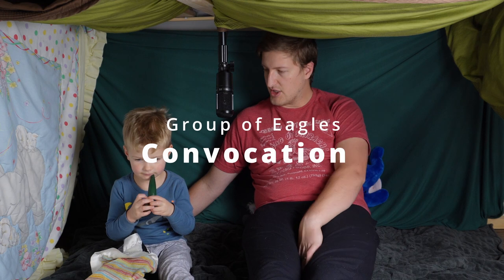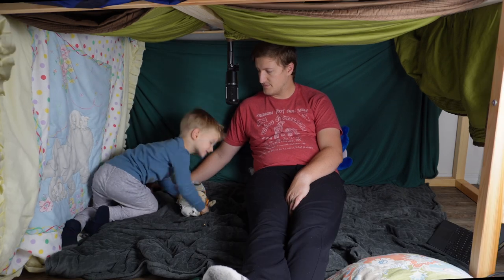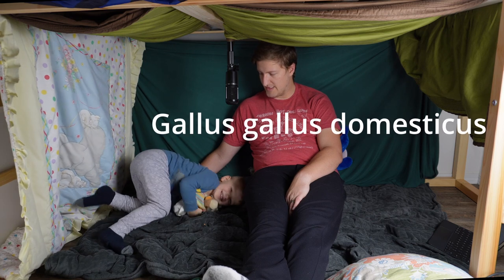So Joshua, when you see a group of eagles, they're called a convocation of eagles. Convocation of eagles. What's a chicken's scientific name? I don't know what a chicken's scientific name is.